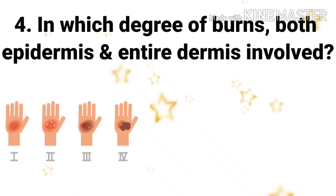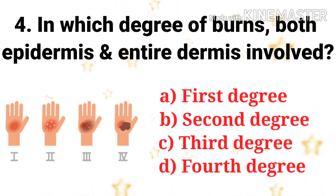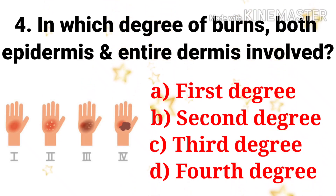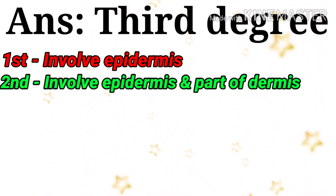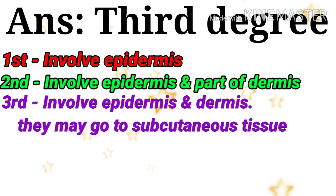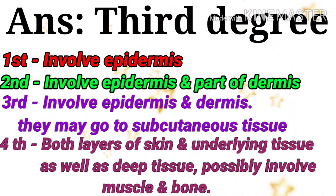Next question: in which degree of burn are both epidermis and dermis involved? The options are first, second, third, and fourth degree. The answer is third degree. In first degree burn, only the epidermis is involved. In second degree, the epidermis and part of dermis are involved. In third degree, epidermis, dermis, and possibly subcutaneous tissue are involved. In fourth degree, both skin layers and underlying deep tissue including muscle and bone may be involved.